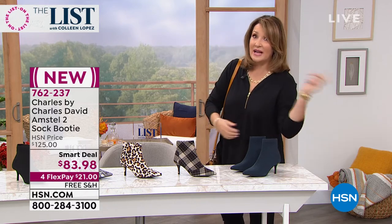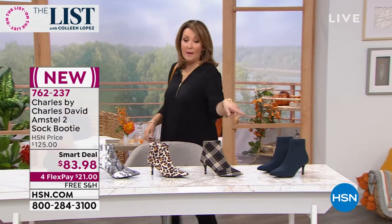Clearly, I'm excited. That's 83-98. So be on the lookout. Pick your size. I go up a half size in this boot — it's up to you, but I do go up a half size to find the fit.